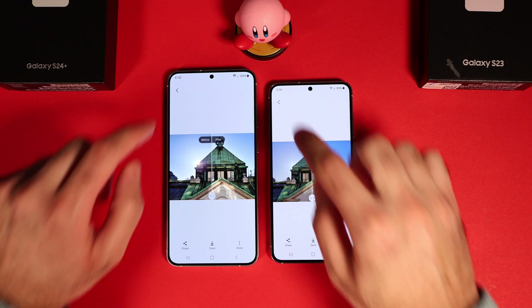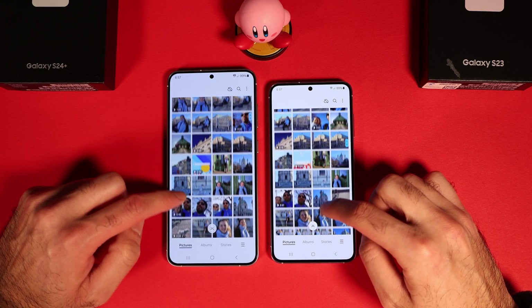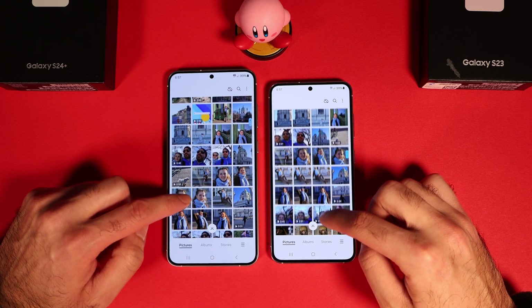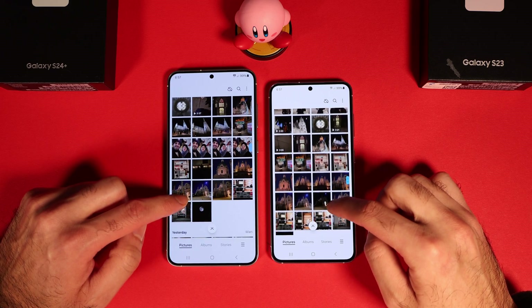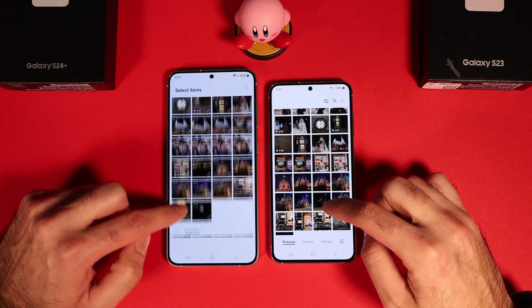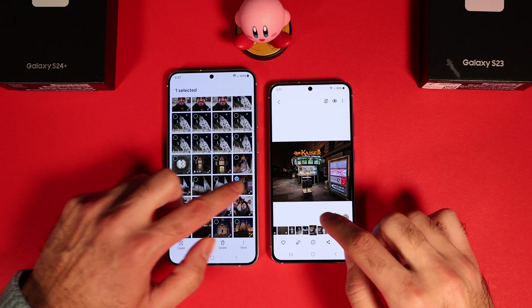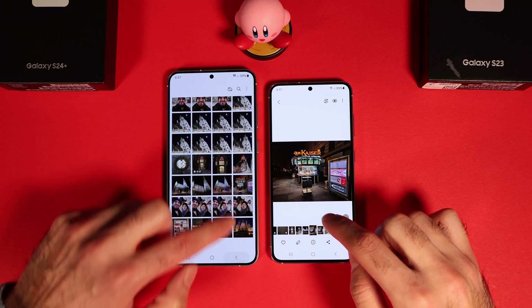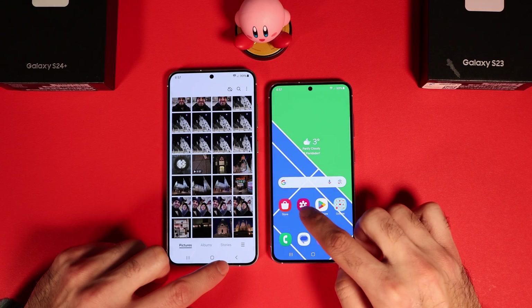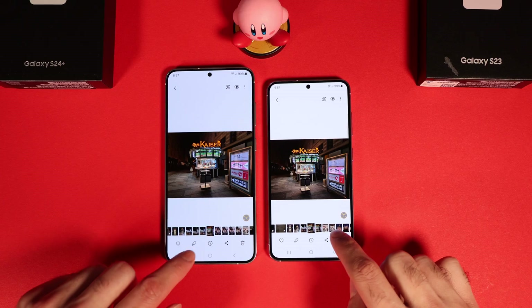The S24 Plus has a larger vapor chamber, which means it should run cooler. Since it is a bigger phone, according to the laws of thermodynamics, it should have no heating issues compared to the S23 base model. The S24 Plus has 12GB of RAM and the Exynos 2400, compared to the S23 base model's 8GB of RAM and Snapdragon 8 Gen 2. Both phones are connected to the same 5G network.